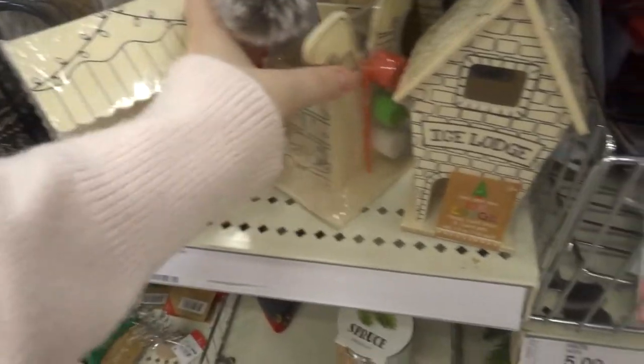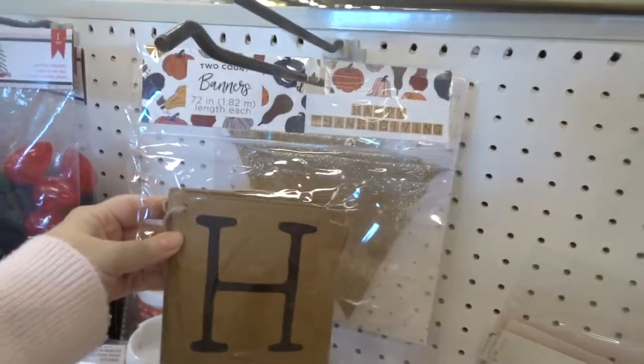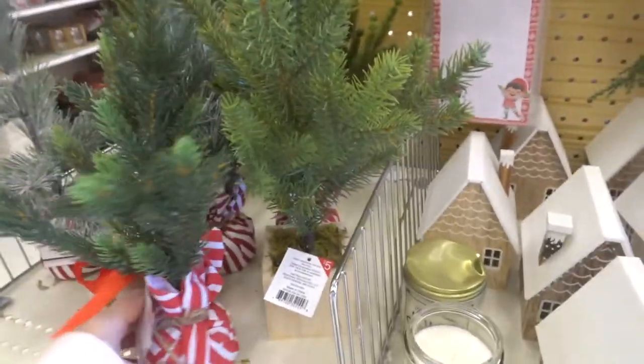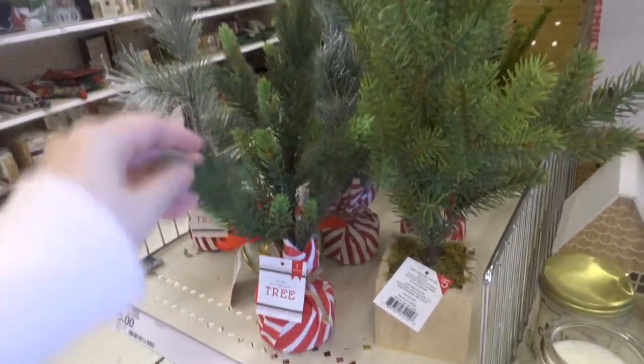This would be really cute for kids to do. They still have Thanksgiving stuff out, so it hasn't completely converted to Christmas. Look at these little Christmas trees though — they have all these different kinds of little trees. They're really really cute, and then they have a little bit bigger one for $5. The little ones are $3. I think I'm gonna get one though.